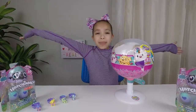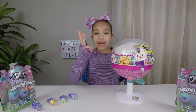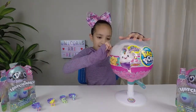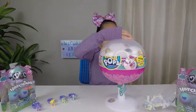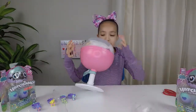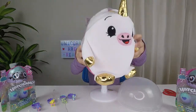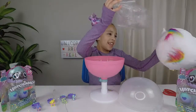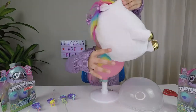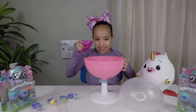Now it's time to open up the Pikmi Pop Season 2 Jumbo Unicorn. Let's see if we find one, two, or three surprise charms inside. Let's get opening. Now let's open it up. Here is the Jumbo Unicorn — look at it! It's all rainbow, and it smells like candy. My favorite!